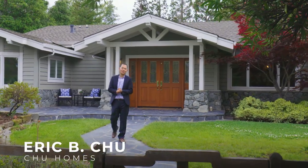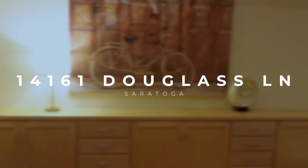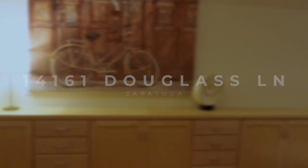Hi, I'm Eric B. Chu from True Homes. Welcome to 14161 Douglas Lane in one of the most desirable neighborhoods of Saratoga. Let's take a tour.